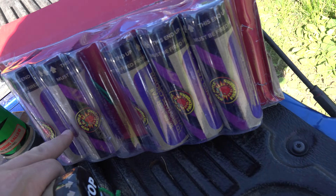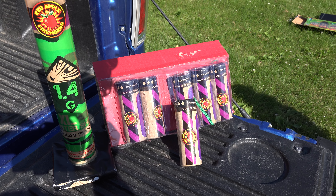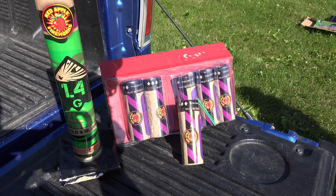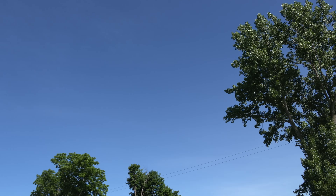That is a six-pack from Red Apple Fireworks, 1.4g 5-inch XL canister shells with gold and silver tails. We'll go check them out and see how they look. I'll see you in a little bit — going to try these once it gets a little darker, as you can see it's still way too bright out here yet.